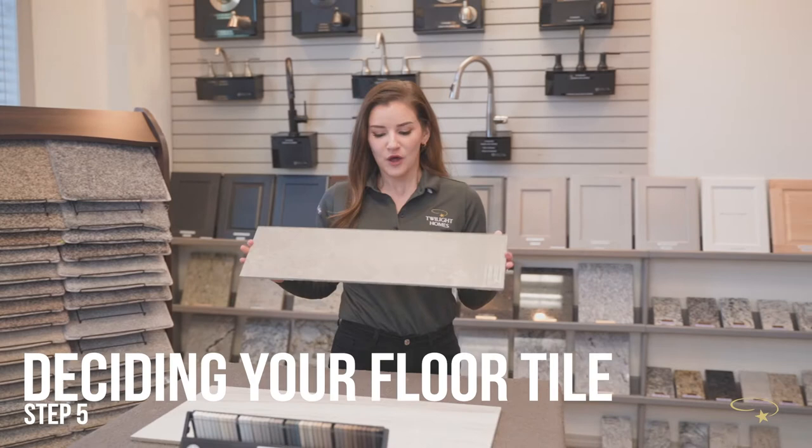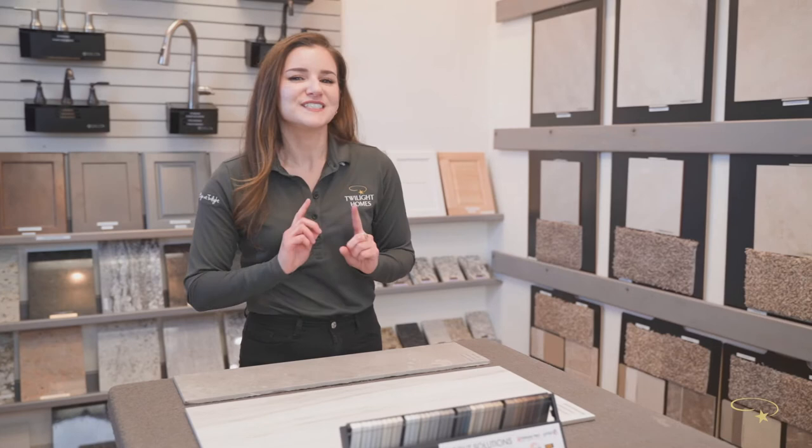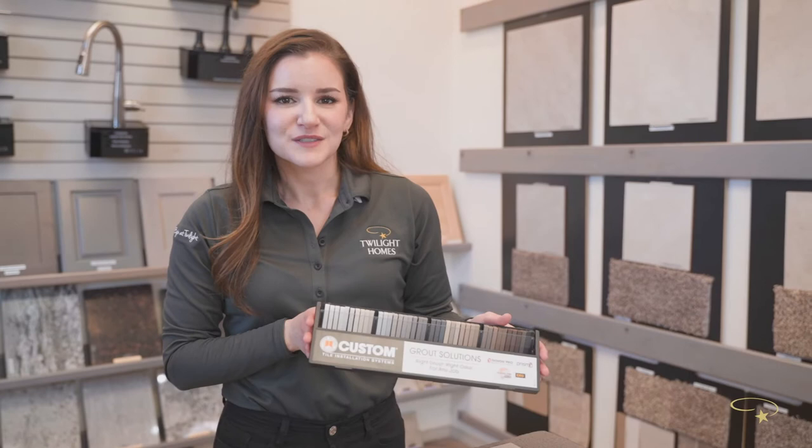Now that you've decided on your options for your dream kitchen, we move on to one of the most exciting features in your home — step five, deciding on your floor tile. We have amazing options featuring beautiful and stylish textures, as well as a large array of sizes, shapes, and finishes if you decide to upgrade your flooring. Step six is grout, where your design center specialist will help you decide on a corresponding grout color to your newly selected tile.